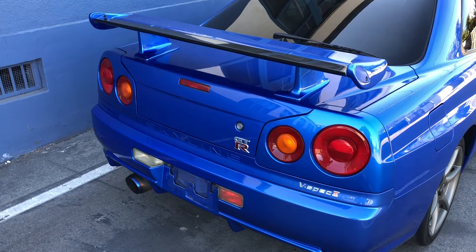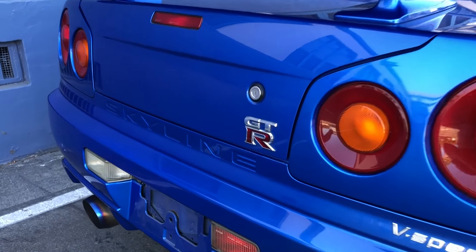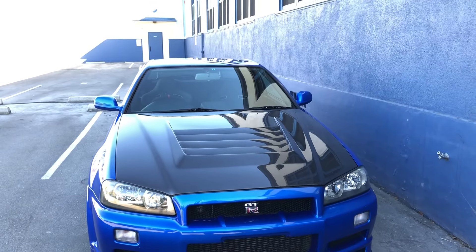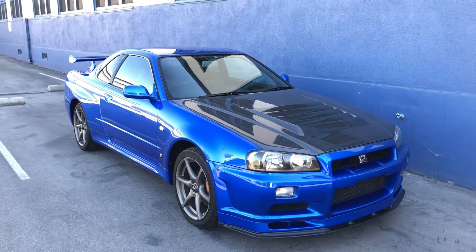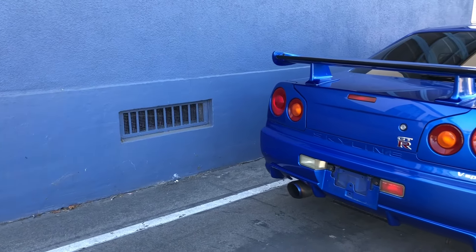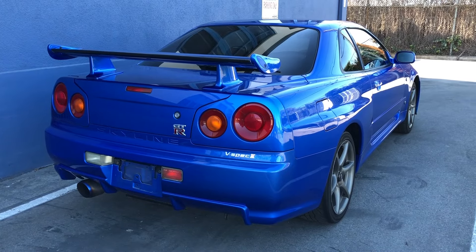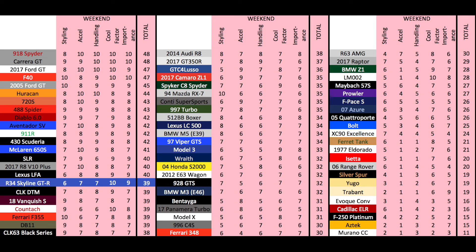Importance is also really high. This car led the Japanese revolution in the early 2000s where we all told Japanese car companies we wanted their cool performance cars they were saving for Japan. Interest in this car paved the way for the WRX, the STI, the Evo, and eventually the R35 GTR. My importance category basically measures whether you'd have the car in a museum, and my car museum would definitely include an R34 GTR. It gets a 9 out of 10. Added up, the total weekend score is 39 out of 50, placing it up there with all-time greats including the Lamborghini Countach.